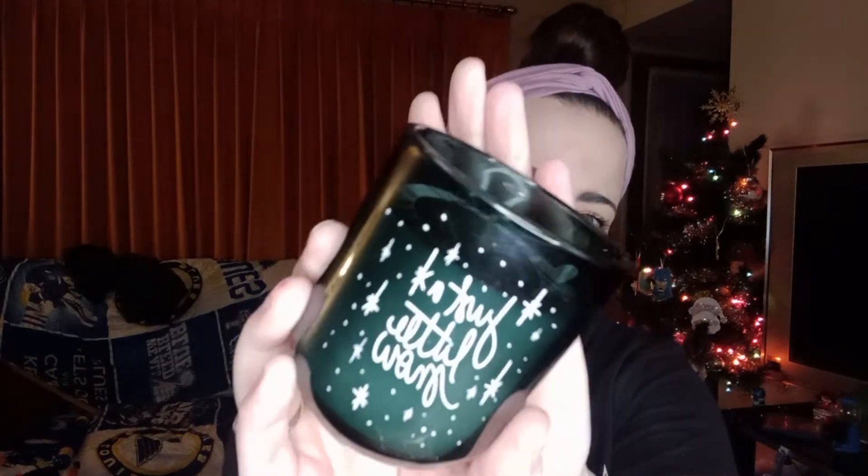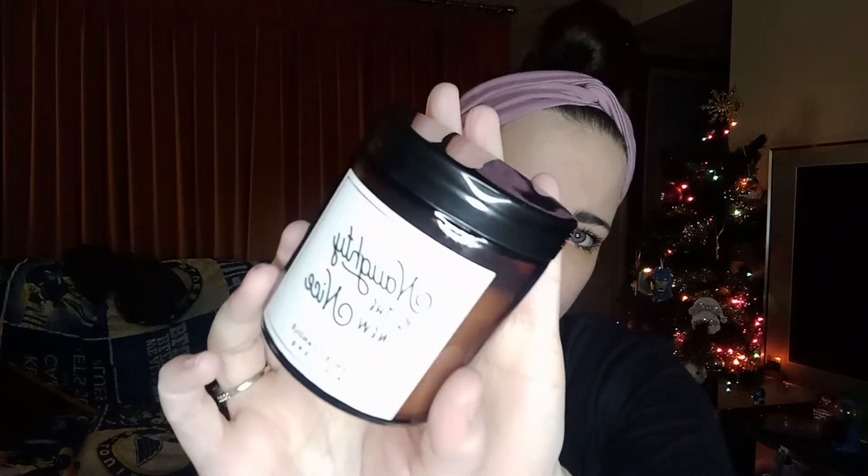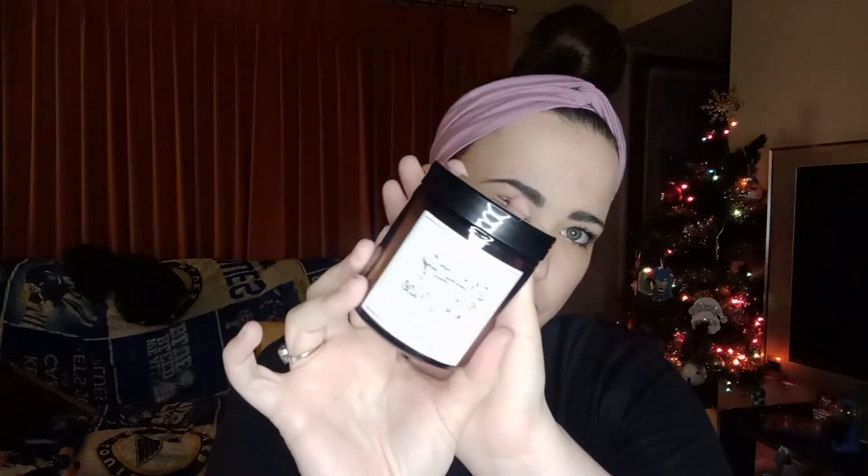I got two more candles from the Dollar Spot. This one says 'Just a Little Snow' and it's Scented Mountain Snow. Smells really nice, and it's in another really cute jar, just like the red one I showed you. And then this one is 'Naughty is the New Nice' and it is Scented Fresh Cut Fur. I just think these jars are so cute. That one smells like a Christmas tree to me.